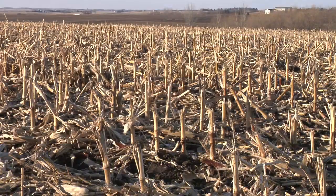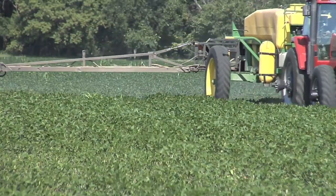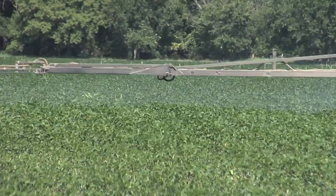We're standing in some corn stalks right now. This is a field that's going to go to soybeans next year. The problem around the country is Roundup isn't working like it used to, so a lot of people are looking at post-emerge residual herbicides. For beans, we wanted to talk through a few of the options today.